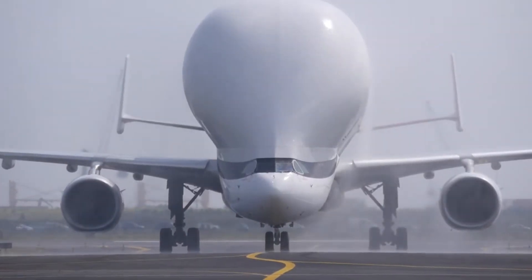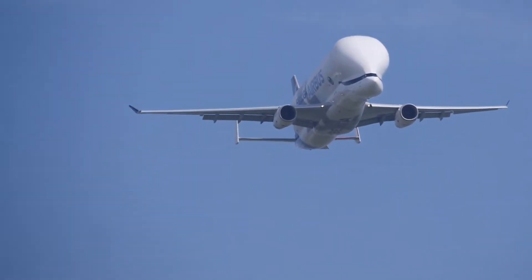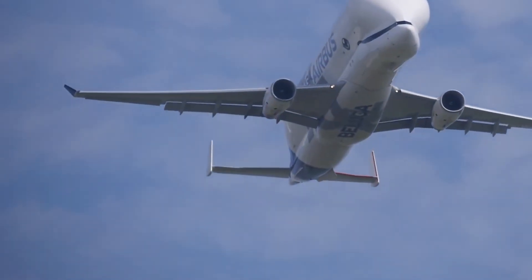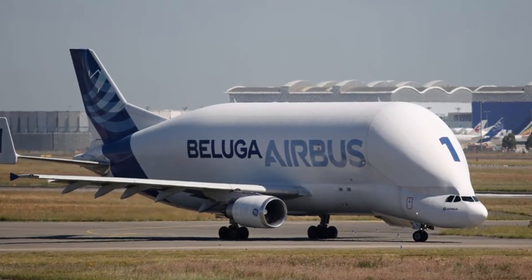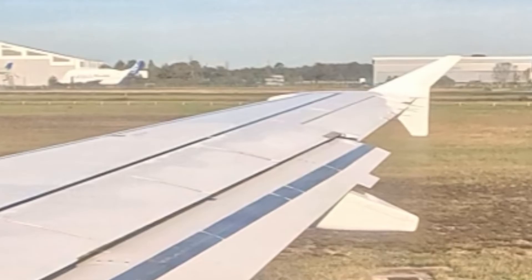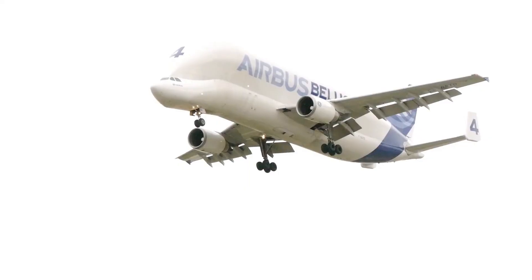By 2024, Airbus had a full fleet of six Beluga XL aircraft in operation, marking the end of an era for the Beluga ST, which is gradually being phased out. Some of the retired Beluga STs are stored at Bordeaux Airport.